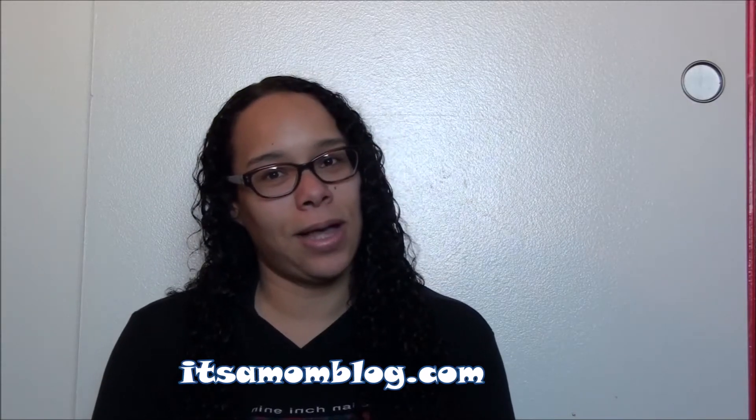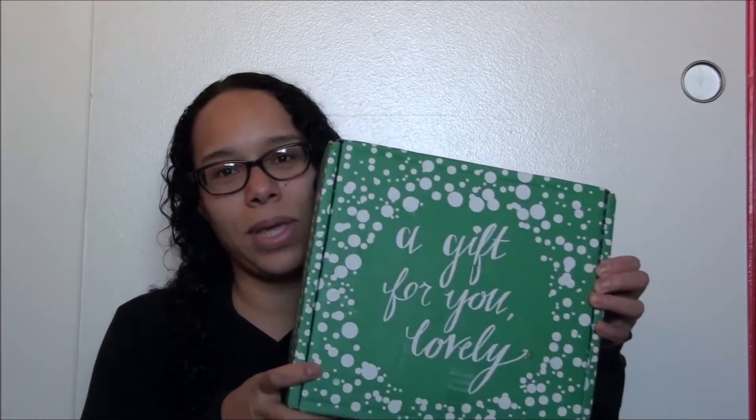Hey guys! Mommy here from ItsMomBlog.com, and today I have a package that I will be unboxing from Influenster.com. It says 'A gift for you, lovely.' Well, thank you. Thank you very much.